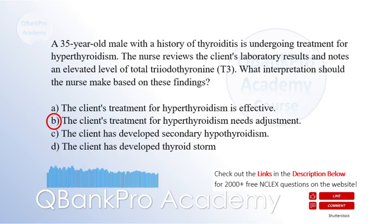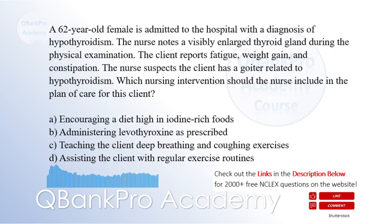Secondary hypothyroidism and thyroid storm would not be characterized by elevated T3 levels. A 62-year-old female is admitted to the hospital with a diagnosis of hypothyroidism. The nurse notes a visibly enlarged thyroid gland during the physical examination. The client reports fatigue, weight gain, and constipation. The nurse suspects the client has a goiter related to hypothyroidism. Which nursing intervention should the nurse include in the plan of care?